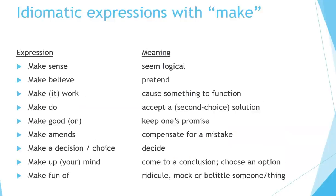Idiomatic expressions with make — expression and meaning: make sense means seem logical; make believe means pretend; make it work means cause something to function; make do means accept a second-choice solution; make good on means keep one's promise; make amends means compensate for a mistake; make a decision or make a choice means decide; make up your mind means come to a conclusion or choose an option; make fun of means ridicule, mock, or belittle someone or something.